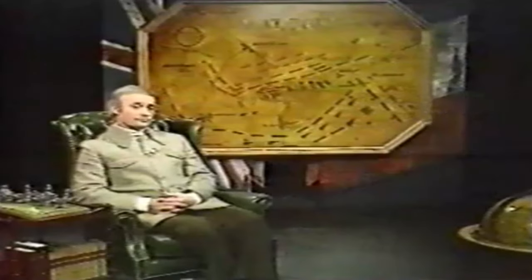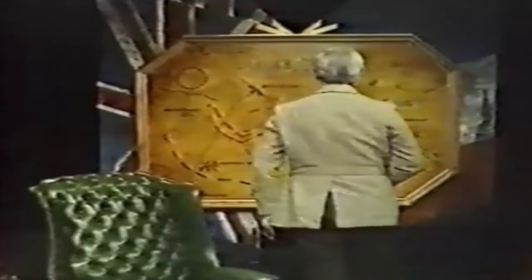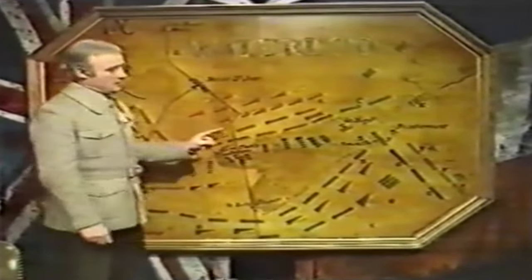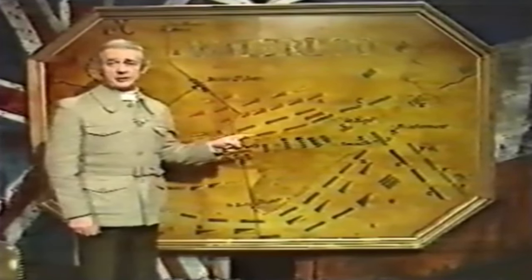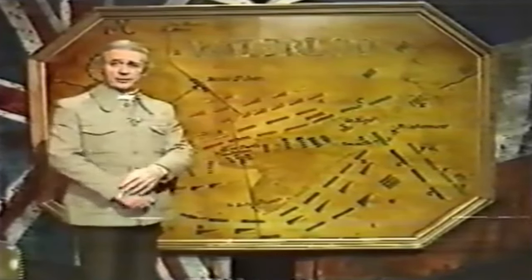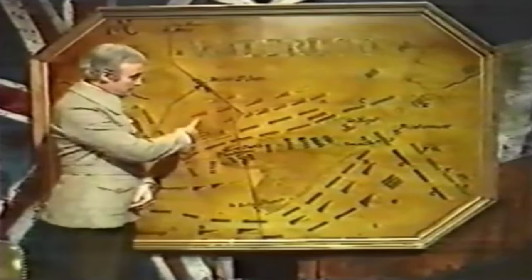He needed time. His plan was simple enough: let Napoleon come to him, waste his strength with frontal attacks, until Blücher — Wellington's Prussian ally — could arrive and take him in the flank. They were deployed like this.